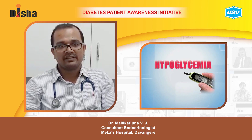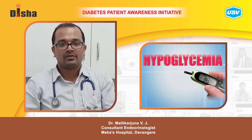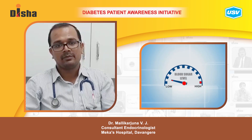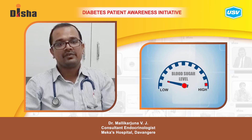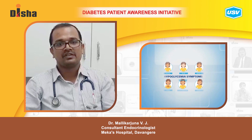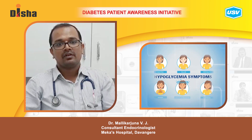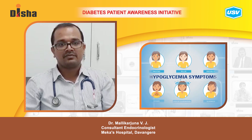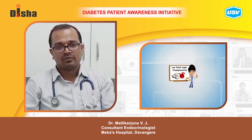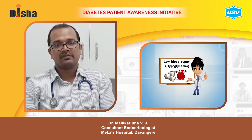Today I am going to discuss about hypoglycemia. Whenever the blood glucose levels go low — less than 70 mg/dL — it is called hypoglycemia. A patient may develop various symptoms depending on the individual. Some patients develop only sweating, some may develop palpitations or anxiety symptoms. But when the sugar comes below 55, the patient may lose consciousness. If we don't treat during this time and glucose levels remain low, the patient may develop seizures and convulsions.